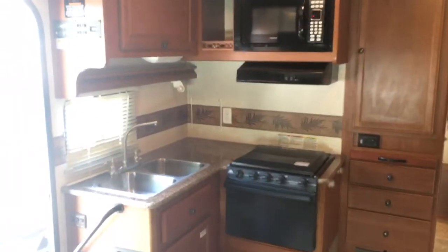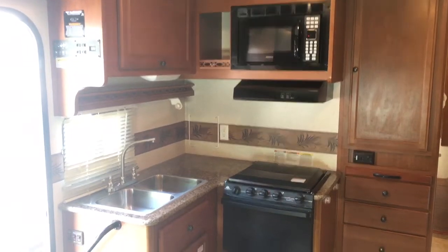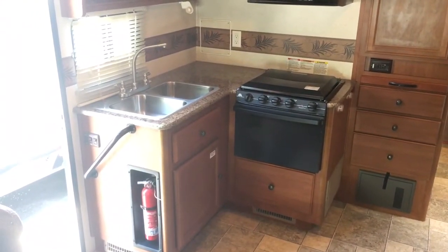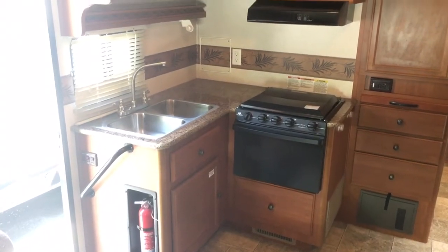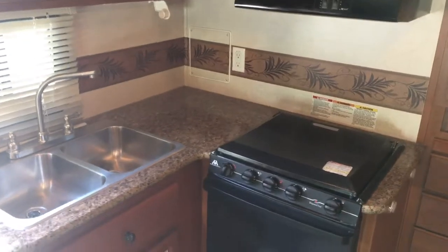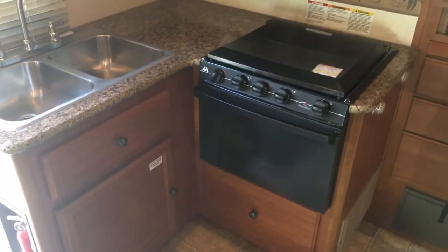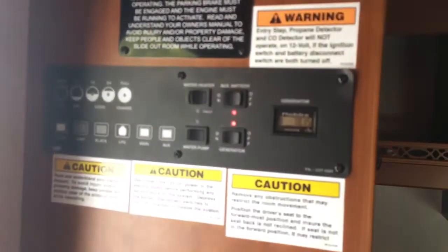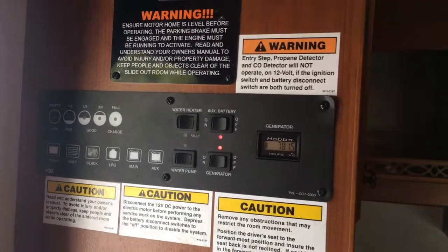You've got a nice microwave oven, plenty of storage above and below, double stainless steel sink, plenty of countertop, an oven with a three-burner high-output range. The generator right now is showing 781 hours — you can hear it in the background, it fired right up and is running just fine. There's also a fantastic fan in the kitchen.